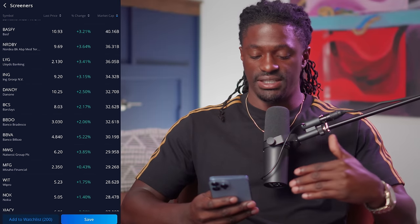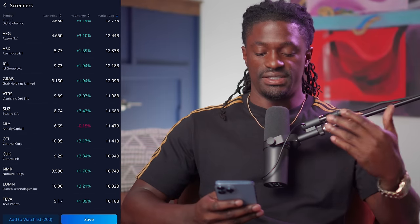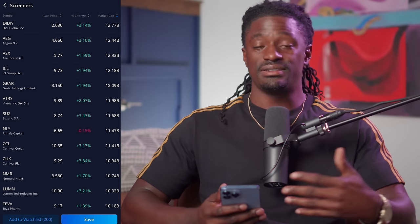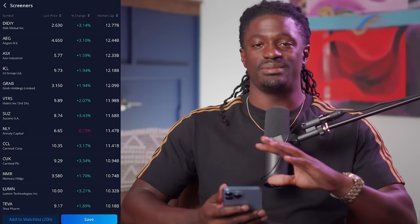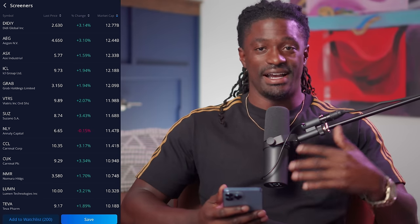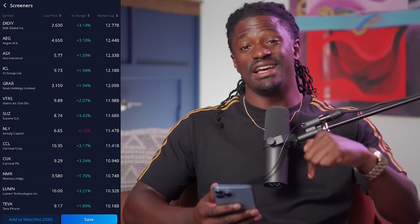Now we're filtering so penny companies aren't at the top. Scrolling through we see BCS, BBVA, SIRI, CCL — Carnival Cruise. This is how I go through the list. I do have much more detailed screeners by dividends, market cap, and RSI, but in this video I just want to make this quick to show you guys how it works.